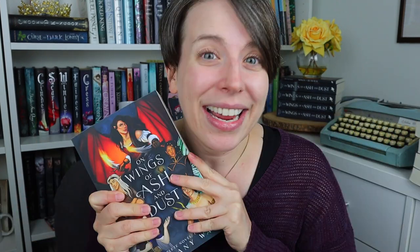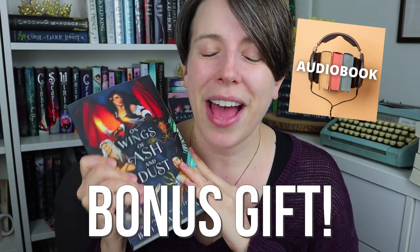Some of you might be curious why the cover is changing, so in addition to revealing the cover, I'm going to be sharing the reasons behind the change. And as an extra bonus for all you audiobook lovers out there, I'm giving you guys something extra special to celebrate the cover reveal at the end of this video, so stay tuned.